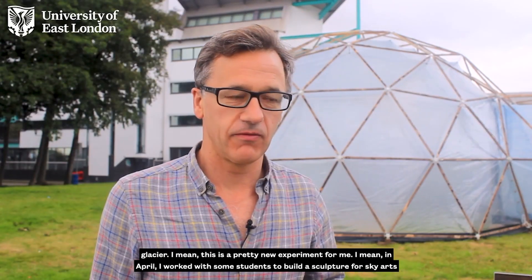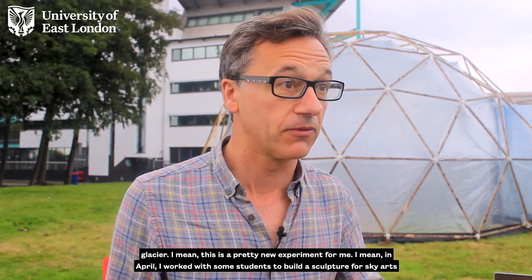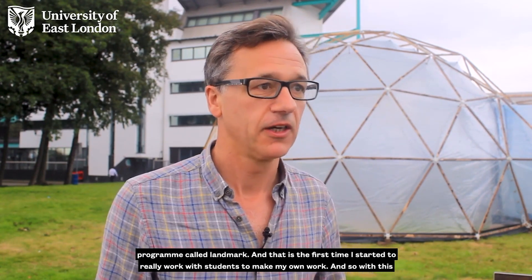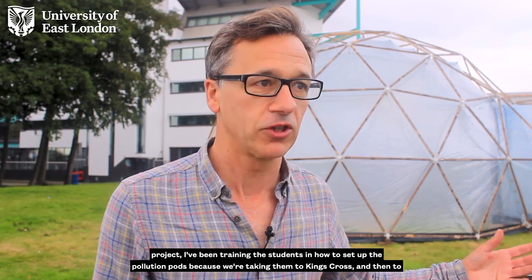This is a pretty new experiment for me. In April I worked with some students to build a sculpture for the Sky Arts programme called Landmark — that's the first time I really started to work with students to make my own work. With this project I've been training the students in how to set up the pollution pods, because we're taking them to King's Cross and then to various cities across the UK to land at COP26 in November.